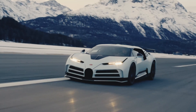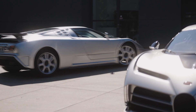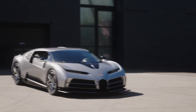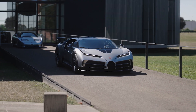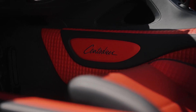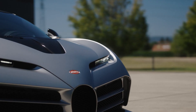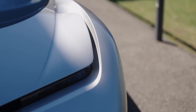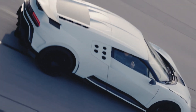The Bugatti Centodieci is a 10-unit special edition whose exterior is modeled after the 1990 EB 110 from the company's Italian heyday. It blends the current chassis of the best-selling Chiron with an interior inspired by the brand's 110-year history. There are five spherical air vents on the sides, a glass engine cover, and a narrow horseshoe grille up front paired with horizontal slats and headlamps, creating a striking resemblance to the original.